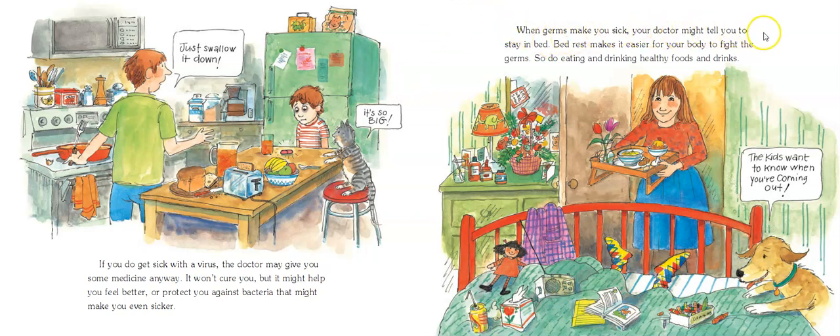When germs make you sick, your doctor might tell you to stay in bed. Bed rest makes it easier for your body to fight the germs, but so does eating and drinking healthy foods and drinks.